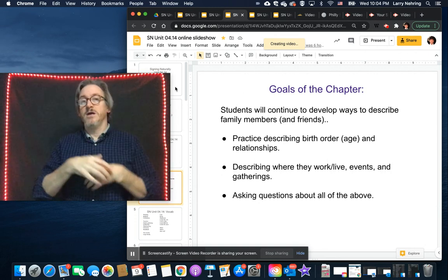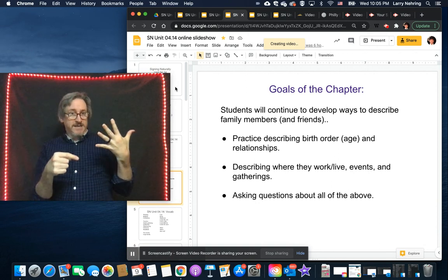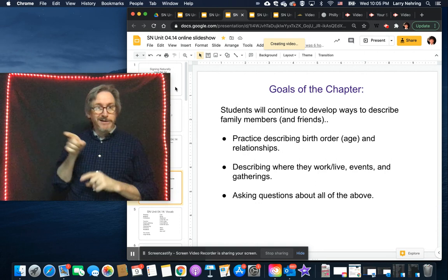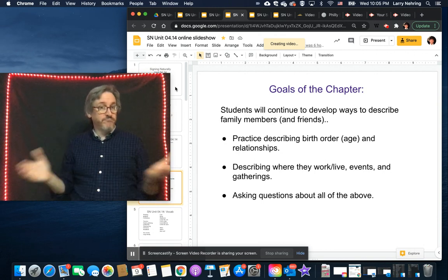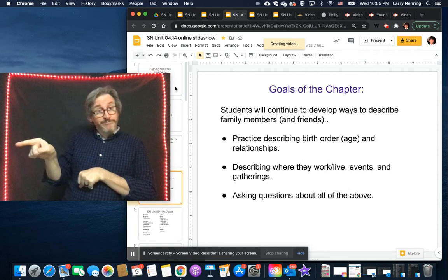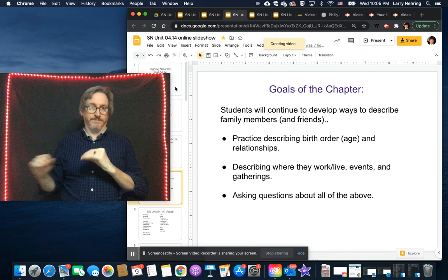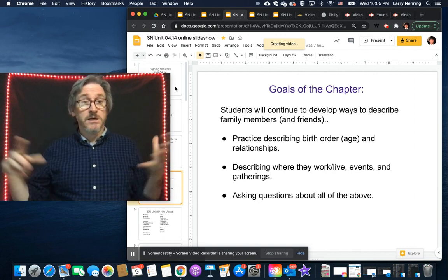We practiced birth order — two of us, three of us, four or five — and that ranking system, as well as age using 'older,' and relationships like 'my aunt' and 'my uncle.' We can also talk about where they work, and we'll add some events and gatherings, holidays, and things like that.